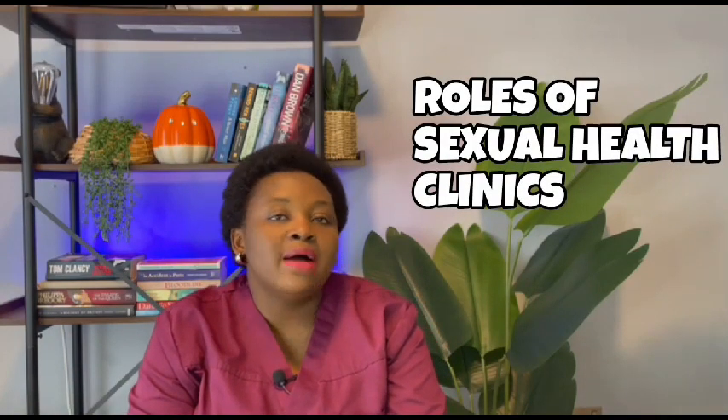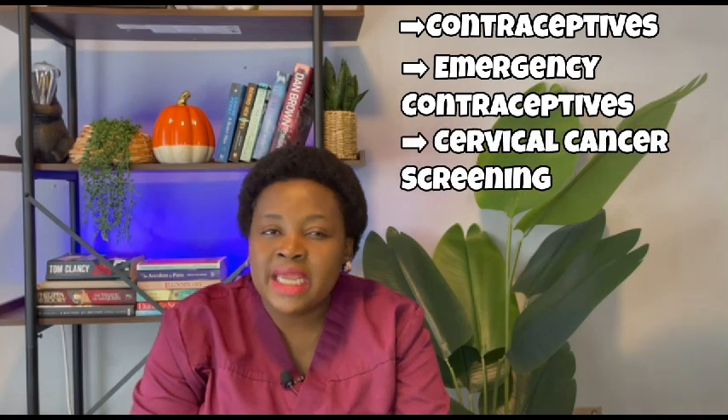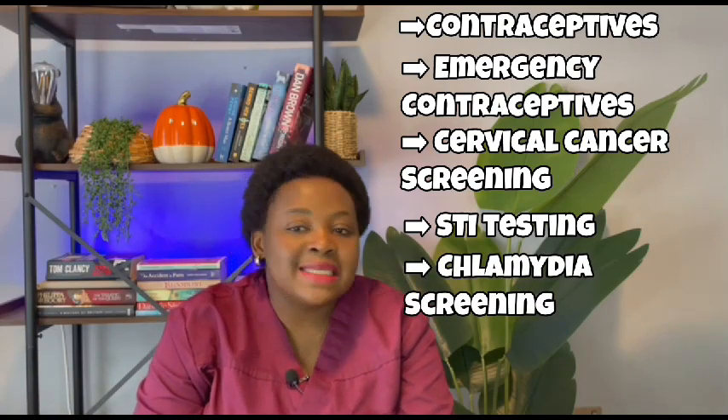This is important. Some of the roles of these sexual health clinics include: contraceptives, emergency contraceptives, cervical cancer screening, sexually transmitted infection testing, chlamydia screening, and pregnancy testing. They also have their phone numbers online — contact them and book an appointment, or go to their office as soon as they give you an appointment.